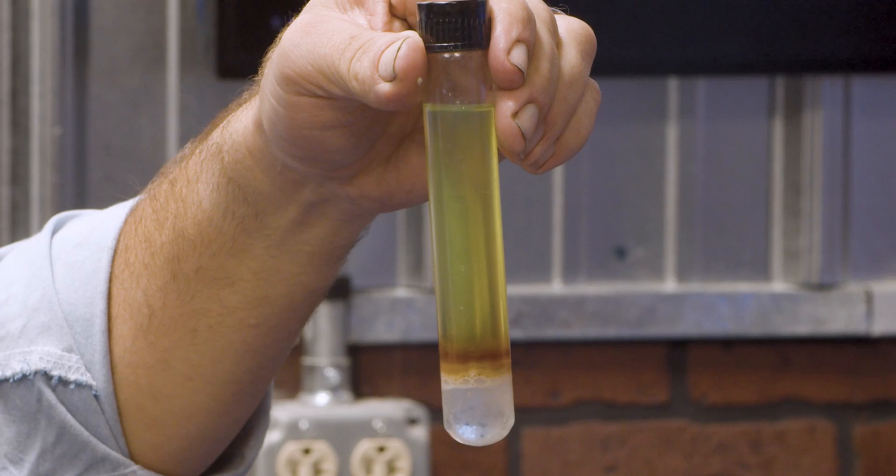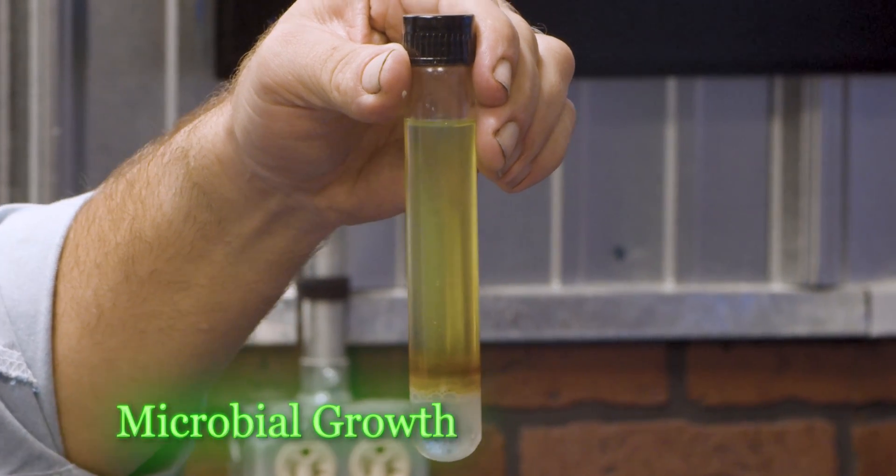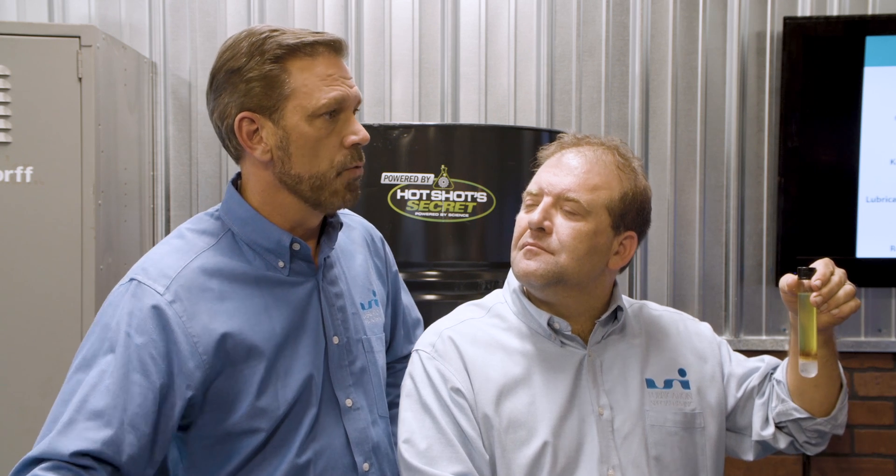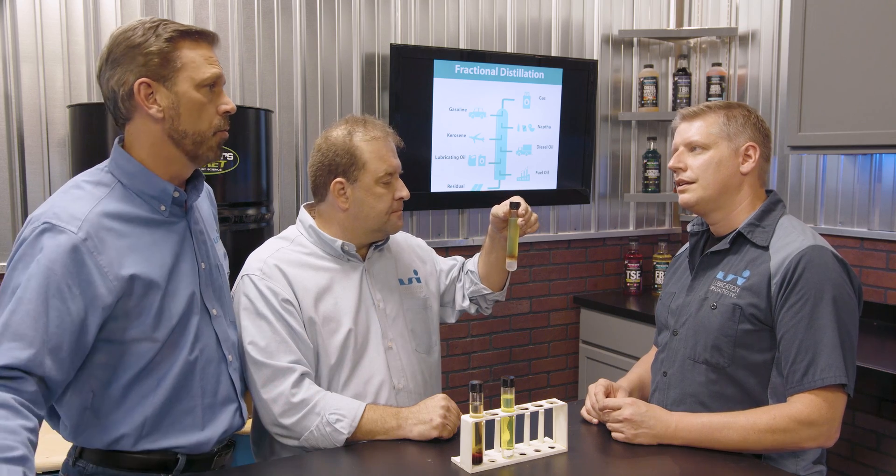When the governmental regulations pulled the sulfur out of the diesel, were there any other issues that came up? We brought some samples today to show you. This first one is an example of bacteria growth — microbes that grow. They live off of hydrocarbons, but they need moisture to be present. With ultra-low sulfur fuel came more moisture in the fuel, which allowed for more microbial growth.